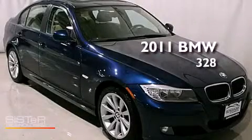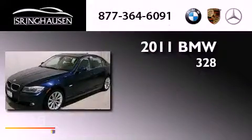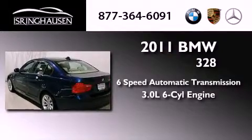This is a 2011 BMW 328. This car has a six-speed automatic transmission and a 3.0-liter inline six-cylinder engine.